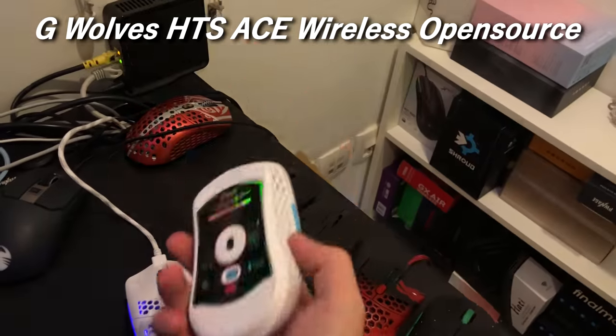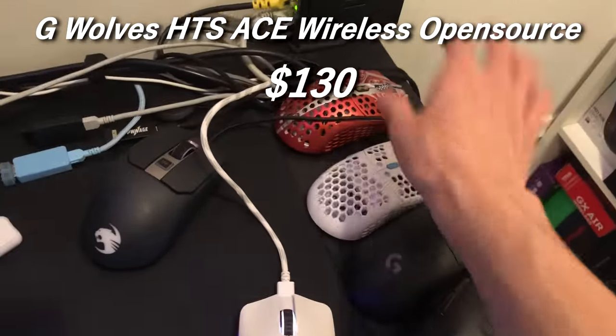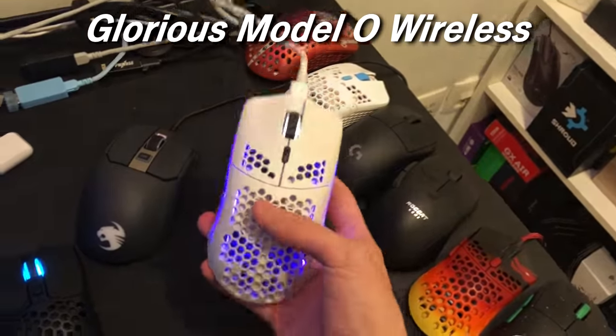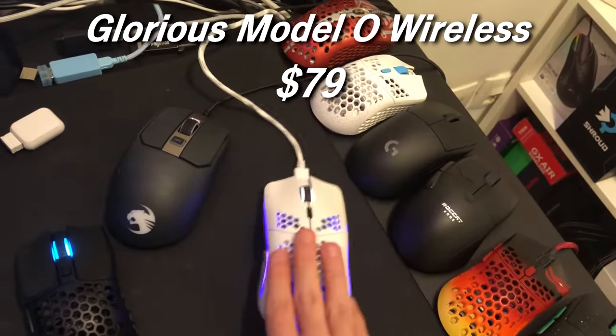The Hades Ace Wireless Open Source — I have no idea because the price is not out yet, but I'm gonna guess it's $130, since the regular version was $120, so this will be $130 as it's just a plus version of that. The Molo Wireless, which is charging right now, I think is $79 — this is an A tier mouse. I've changed my mind on it; video soon.